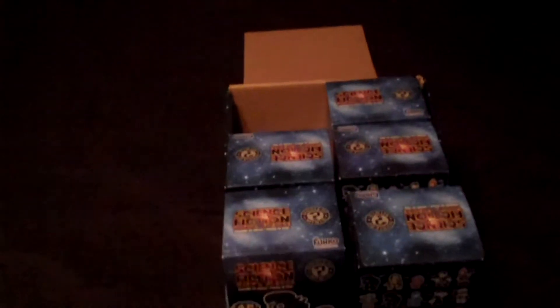Hey guys, Cheesy Poof here, and we're here for the 6th edition of the Science Fiction Vinyl Figure Mystery Minis by Funko Opening. So this is at least the last portion that we have at the top of the case. So half the case is all in here, and let's go ahead and pull it open and see who we get.